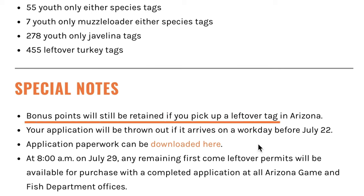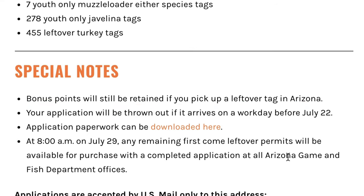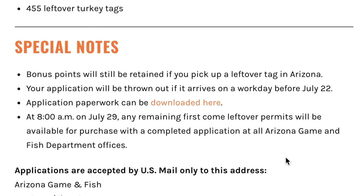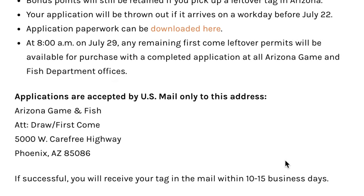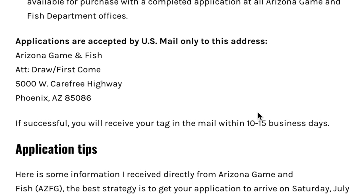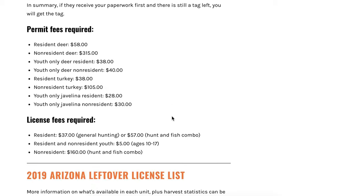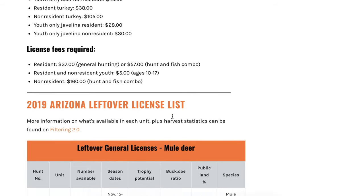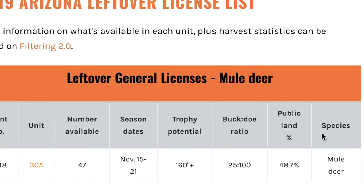Within the special notes, you're going to see all the information that you need to know. You can see that your bonus points are still going to be retained if you pick up one of these. It's basically going to answer all the questions you might have — like, do I want to pick one of these up? How do I pick one up? You can see the whole process for how to pick up a permit, the address where you need to send your application, the fees, the licenses that are required, and right here at the bottom the individual units that have licenses left over. Just a wealth of information within these application strategy articles to help you pick up a leftover permit.